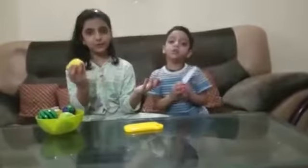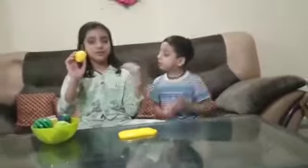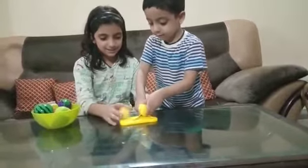Yellow color, yellow color, where are you? Here I am, here I am, how do you do? Now I am in the package. Lemon!